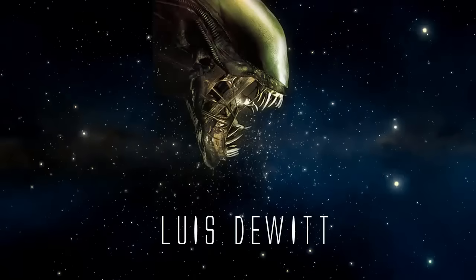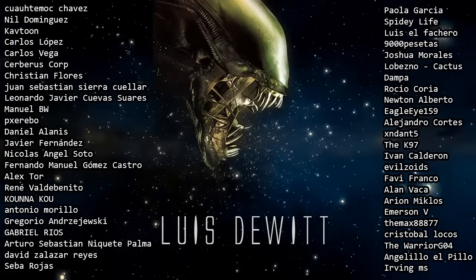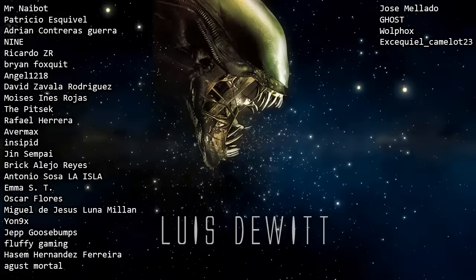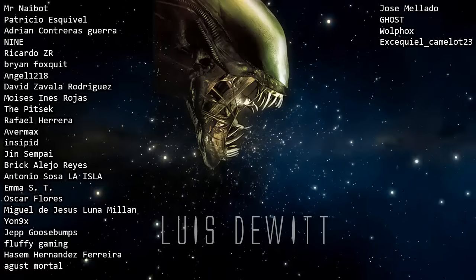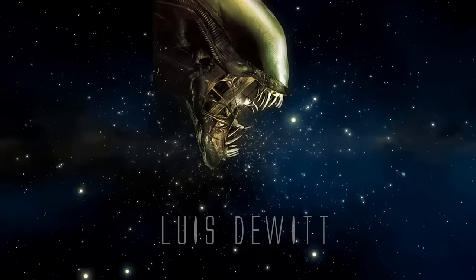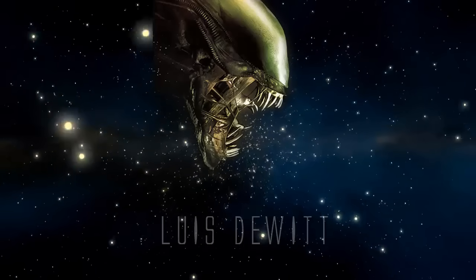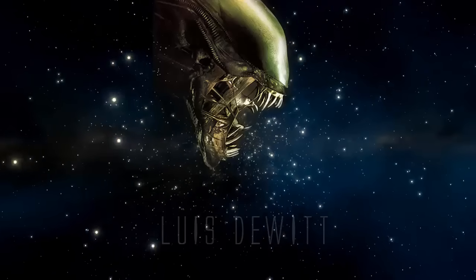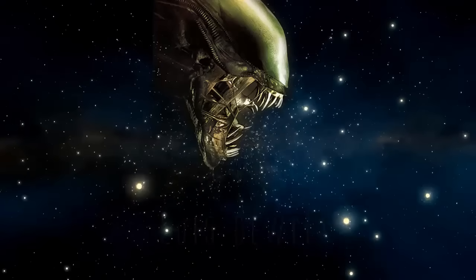Como siempre, muchas gracias por ver este video, en verdad lo aprecio. Si te gustó, dale like y compártelo para apoyar al canal. No olvides suscribirte para no perderte ninguno de mis nuevos videos. Hasta el próximo video, este Luis DeWitt me despide. Gracias por ver el video.